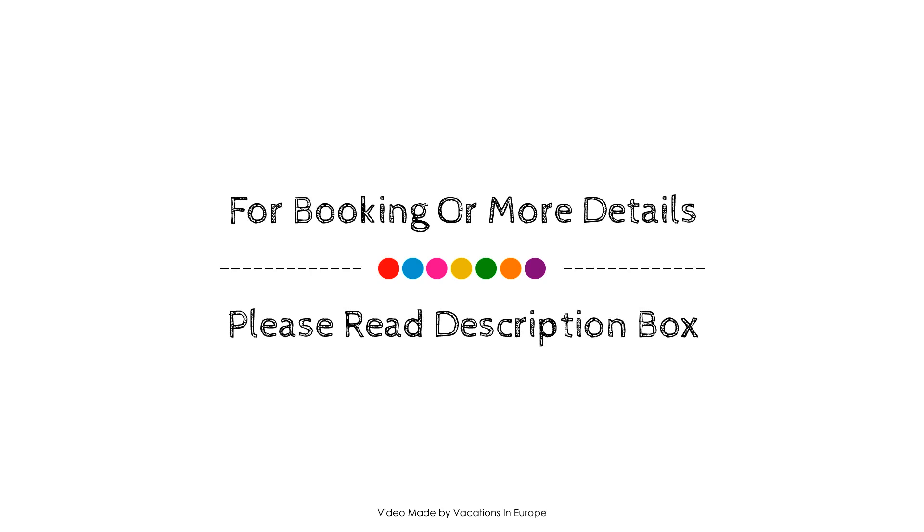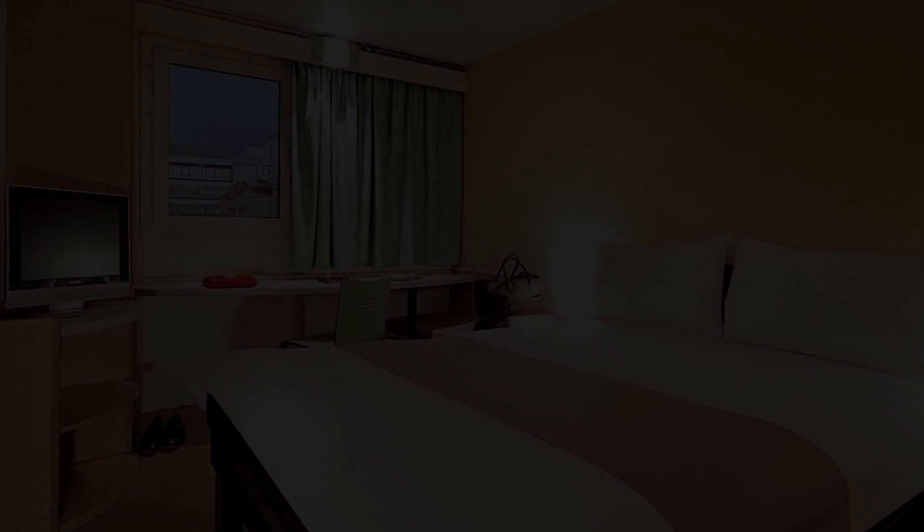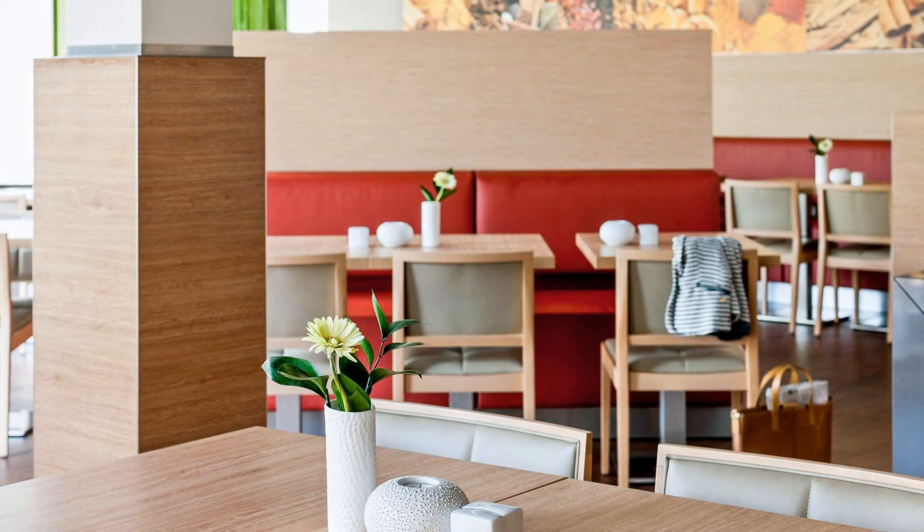If you have stayed in this hotel, please share your experience in the comment box. For booking or to get more details about this hotel, please check the link in the description.